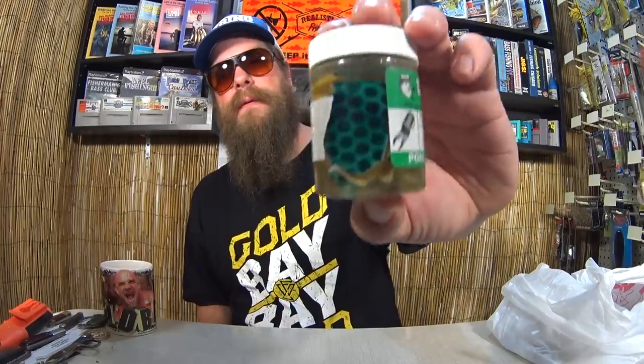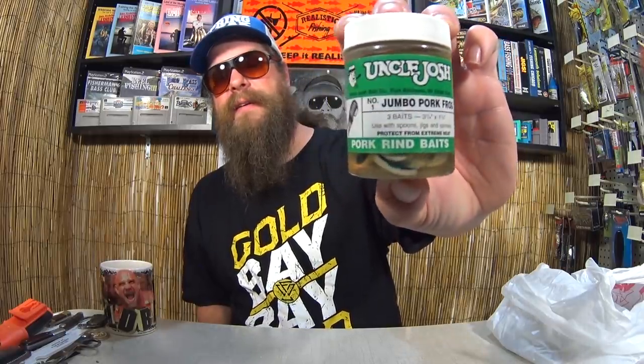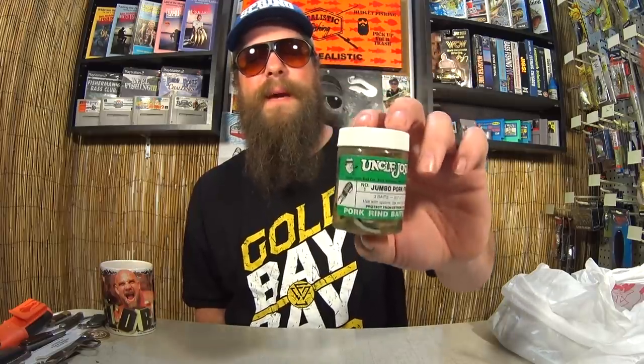Now we're into the good stuff. Uncle Josh's Pork Rind Baits Jumbo Pork Frog Number One. Look at that — this is kind of a rare item. I think they stopped making this Uncle Josh's stuff. It was marked at $1.50; I paid $0.75 for these Jumbo Pork Frogs. That made it worth the whole trip — all of this is just a bonus. This Jumbo Pork Frog is amazing.